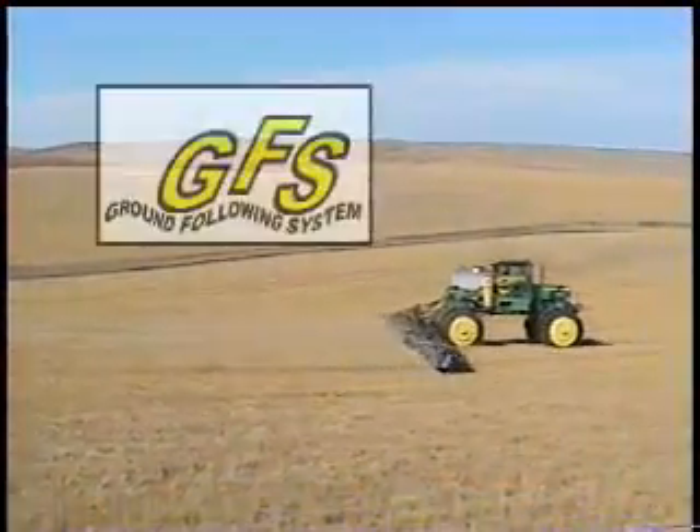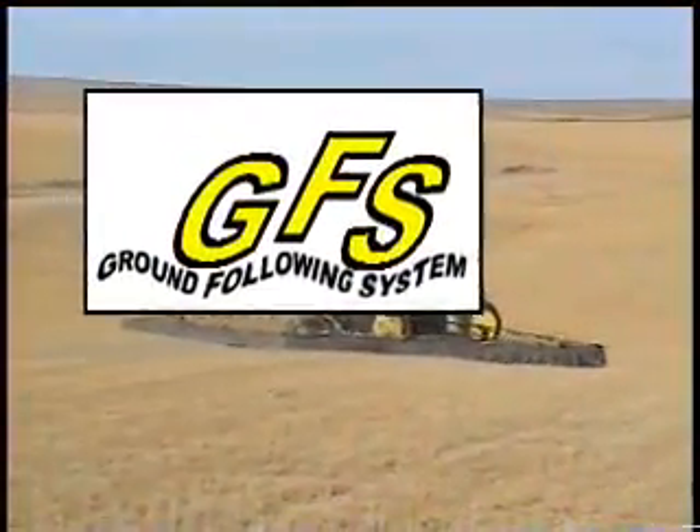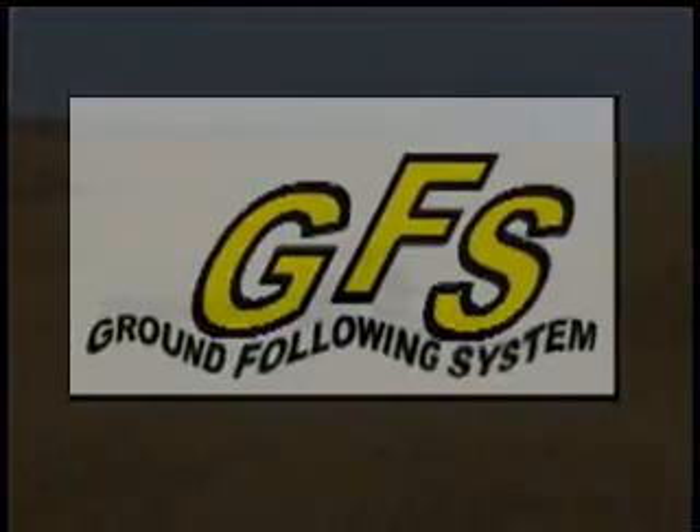Streamline your spraying operation. Cover more acres, kill more weeds, and be relaxed doing it. Contact AgShield today. We'll get one of our ground following systems working for you.